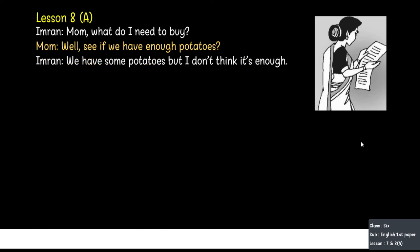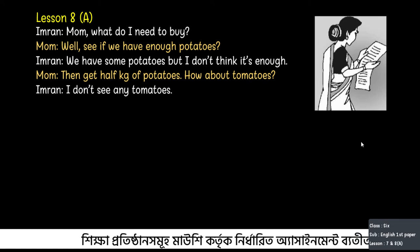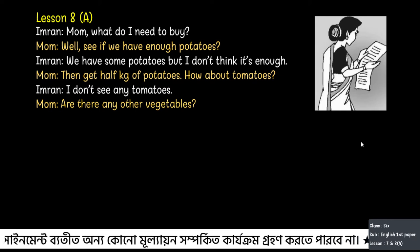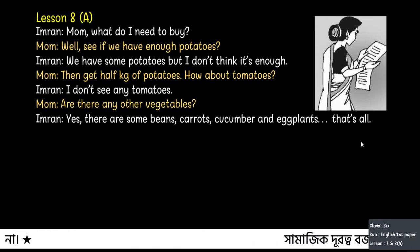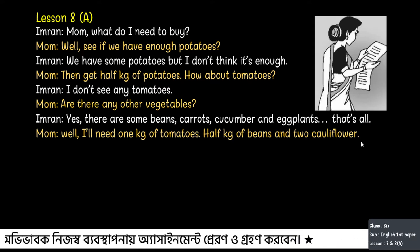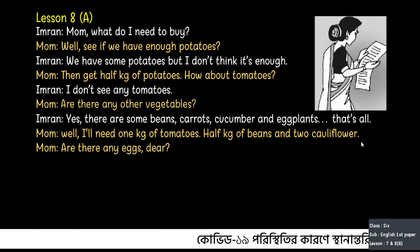Imran replies, 'We have some potatoes, but I don't think it's enough.' Mum then says, 'I don't see any tomatoes.' She asks, 'Are there any other vegetables?' Imran says, 'Yes, there are some beans, carrots, cucumber and eggplants — that's all.' Mum remarks, 'Well, I will need one kg of tomatoes, half kg of beans and two cauliflowers.' Mum also asks, 'Are there any eggs there?'